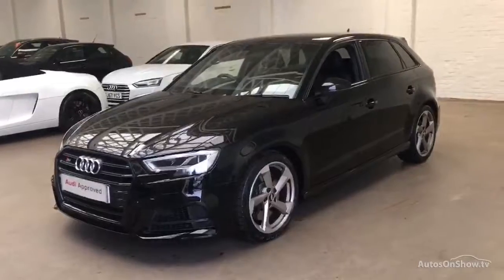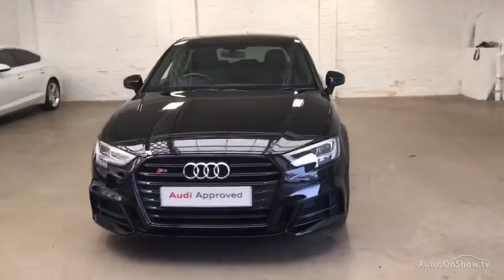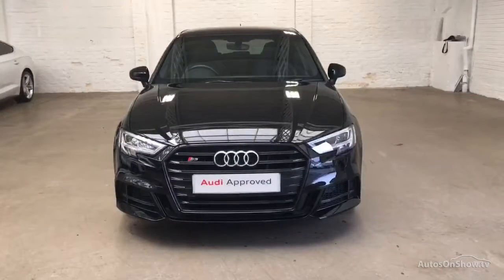Our team of business managers are here to provide assistance on a range of simple financing options tailored to suit every individual, all ensuring there are no distractions from the thrill of driving your new purchase.